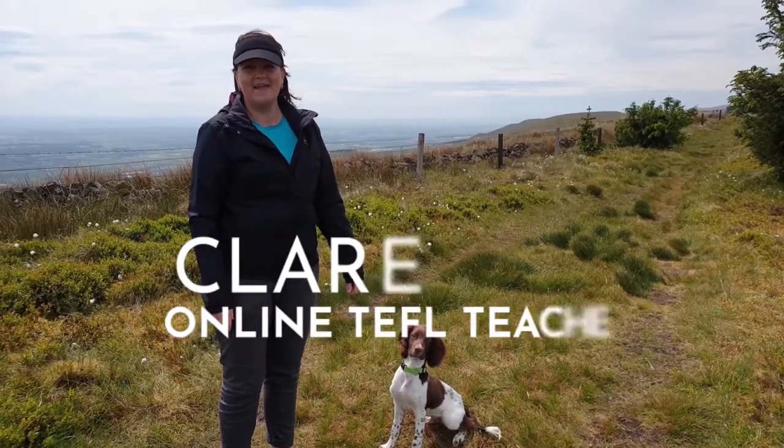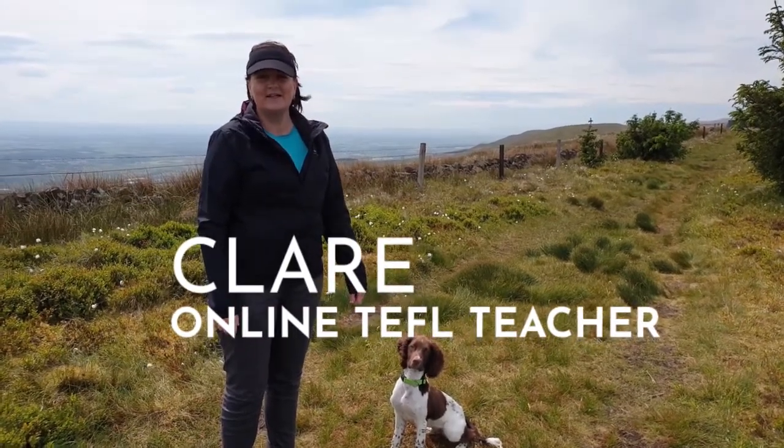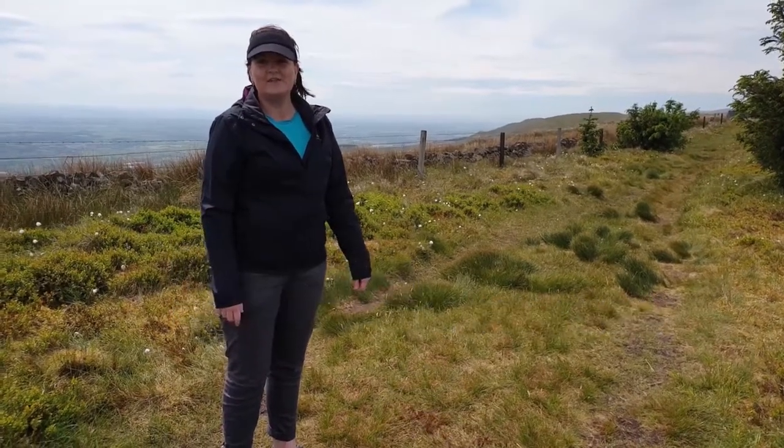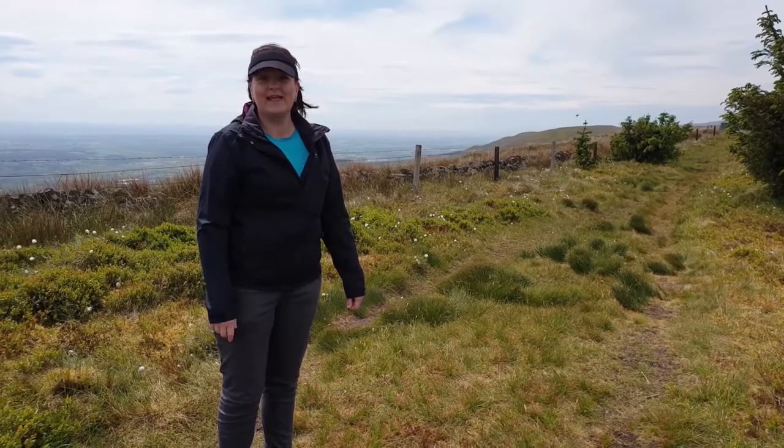Hi, my name is Claire and I'm an online English teacher. This is my puppy, Rusty, and this video just shows you some of the places we explore here in Scotland.